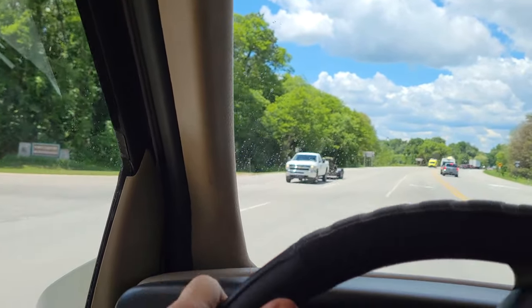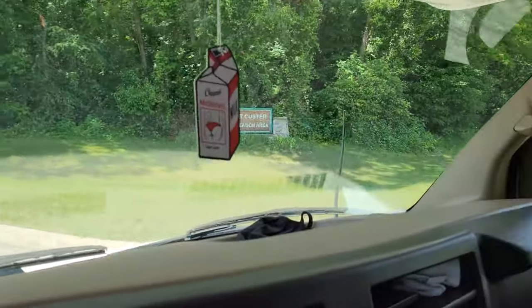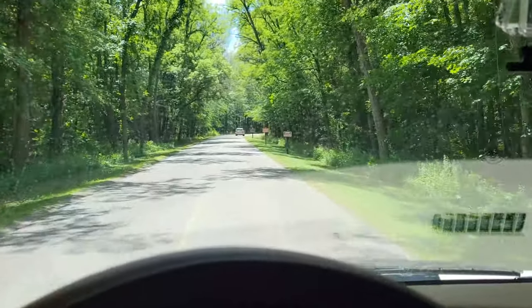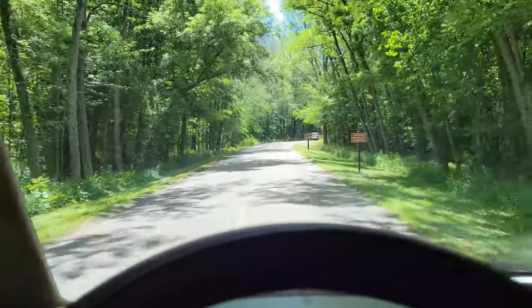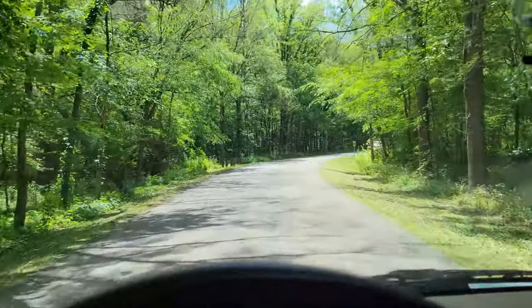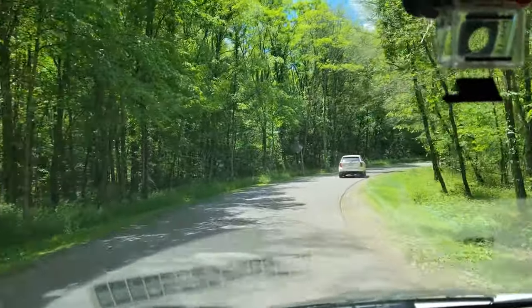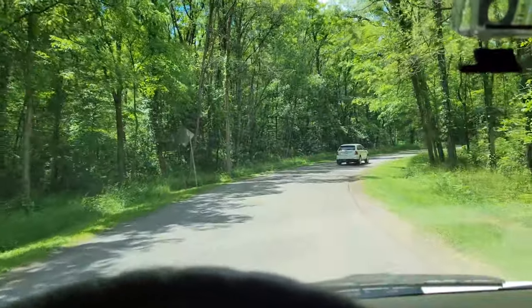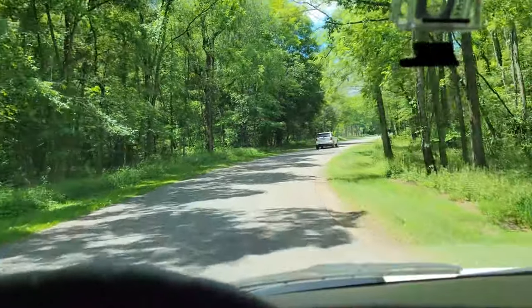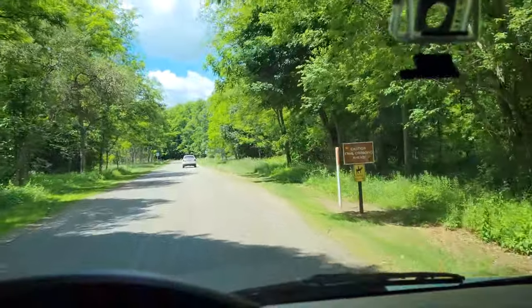This right here is Fort Custer. Pretty much out in the woods — it used to be a military training base. You cannot metal detect out here because they say there could be unexploded ordnance buried somewhere. We do some metal detecting every once in a while, so we tried to come out here before and they said no.